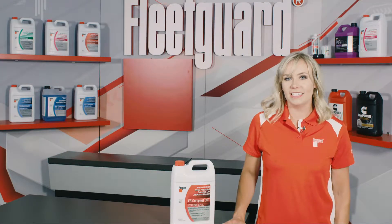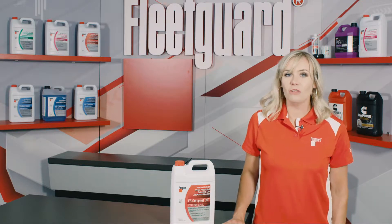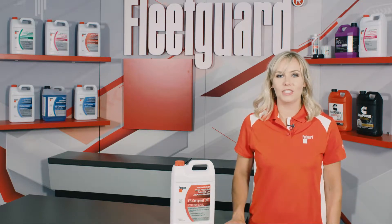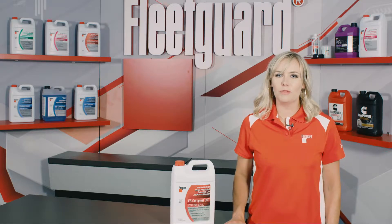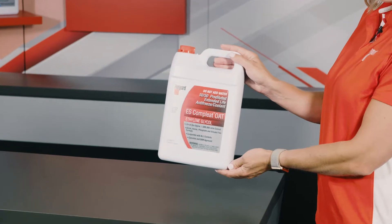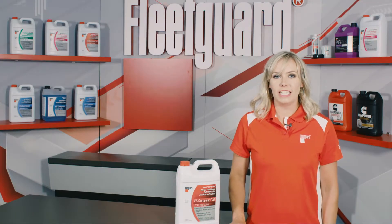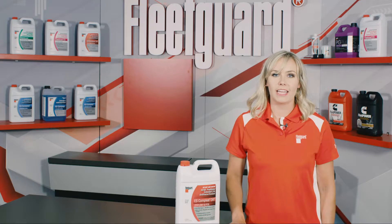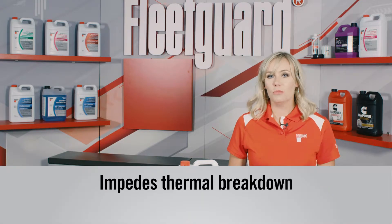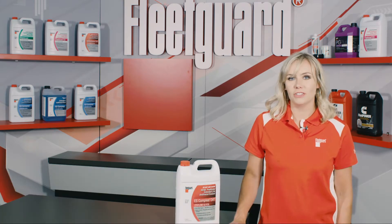The advanced technology used in natural gas engines provides users with a unique alternative to diesel power, but these engines also require an equally advanced engine coolant to keep the engine operating at peak performance when it matters most. That's why Cummins Filtration recommends FleetGuard ES Complete OAT for all Cummins natural gas engine applications. ES Complete OAT is engineered with additives that are proven to impede the thermal breakdown of antifreeze, which occurs more rapidly in natural gas engines due to increased heat loads compared to diesel engines.